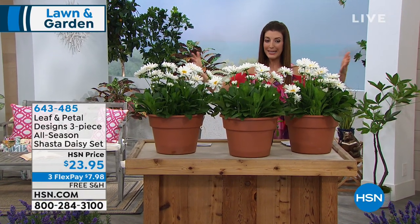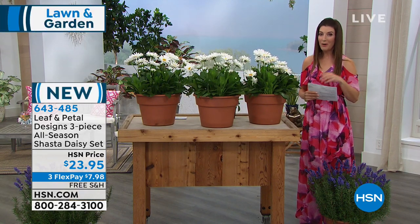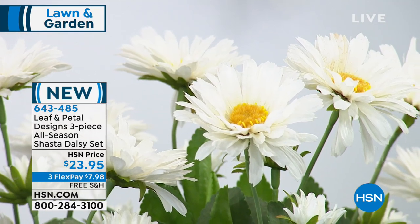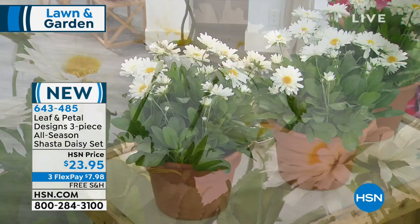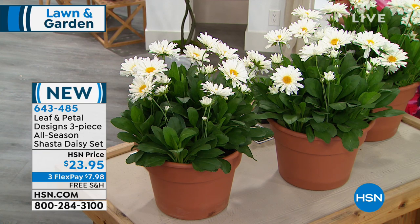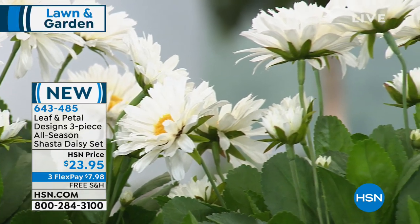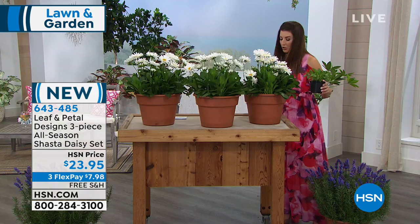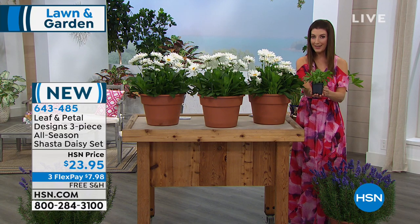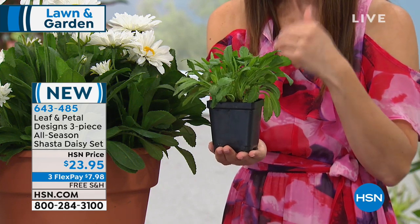The daisies were the first to arrive — so big and so bold. This is a brand-new garden design from Leaf & Petal, a brand new to HSN. They're hand-selecting beautiful plants exclusively for HSN viewers. You're getting real, live plants — three Shasta daisies for $23.95, with free shipping and handling. What you're looking at is a representation of what they'll look like in one to two years.